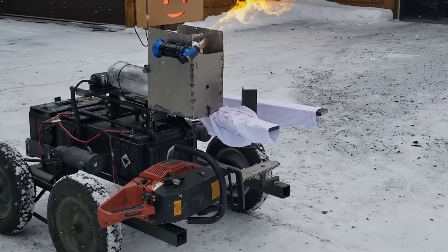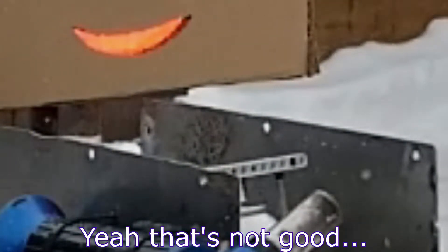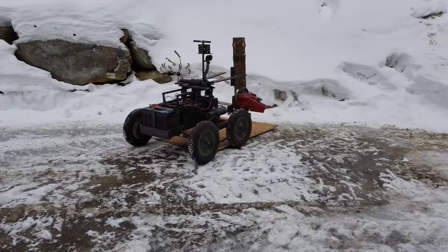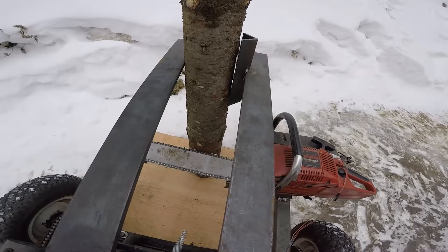Our products go through rigorous testing to guarantee the highest quality in the robotics industry. Our team of experts accurately tests the equipment in a professional environment so you don't have to worry.